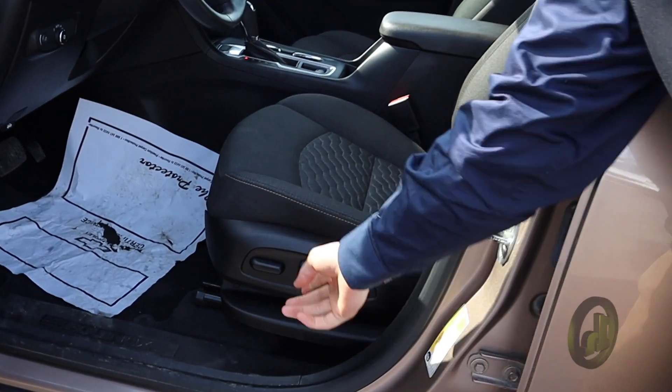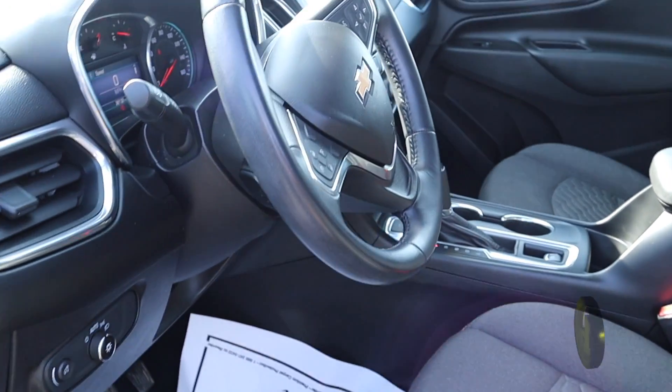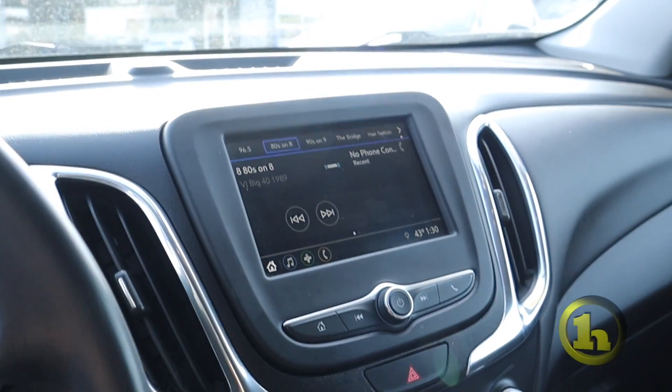It is cloth seats with power seats down here. It does have your heated seats — that's one of the things I talked to you about, to see if that's what you're looking for, and it does have that.